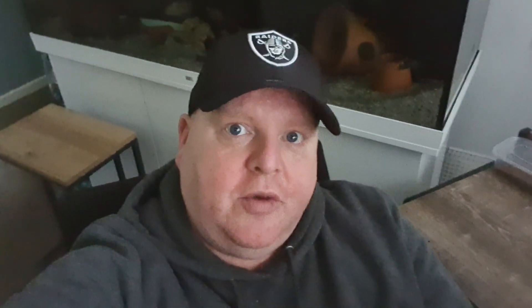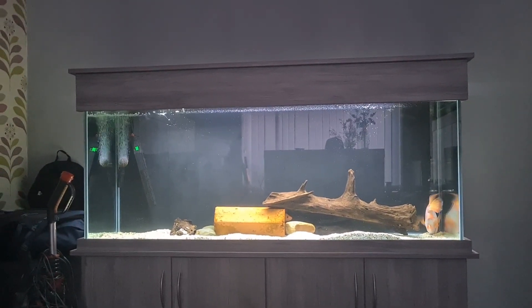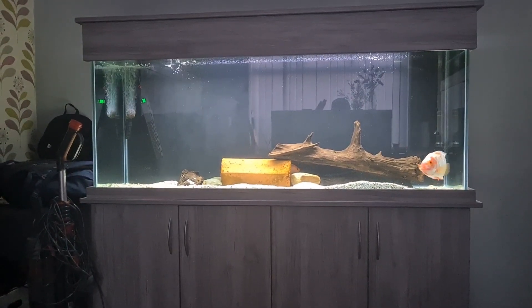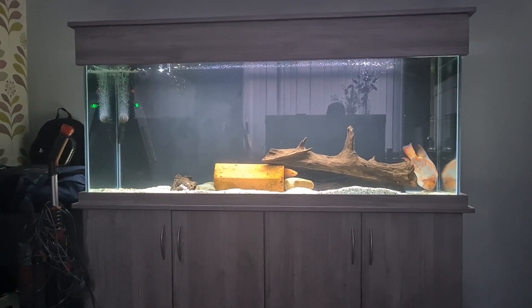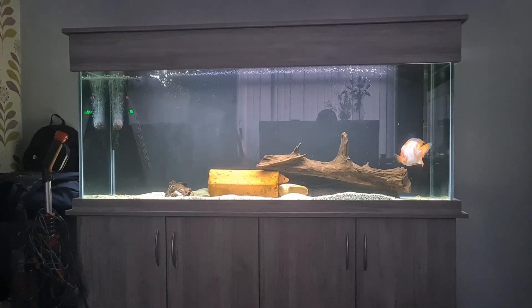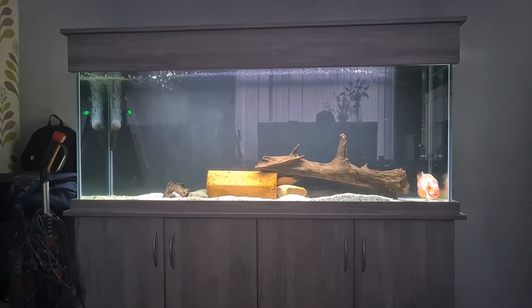So today we're going to talk about the upgrade that we've given to Jagger the red devil and his little female Midas that he lives with. Obviously you know that I took some tanks down, and we had to think about whether Jagger needed an upgrade — and he did. We needed to prioritise him because he's really important; he will be the last fish to leave this fish room. So I'm going to show you now and talk about how much more water and room he's got, and why we've done it. Let's head over to Jagger's tank.